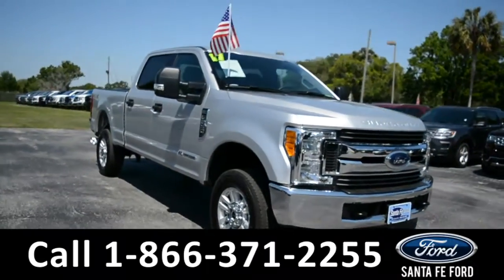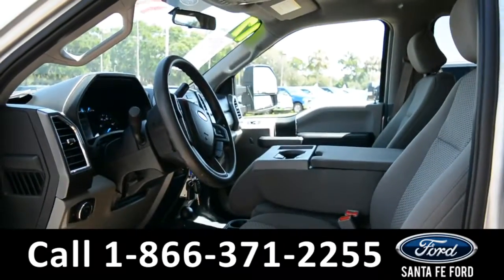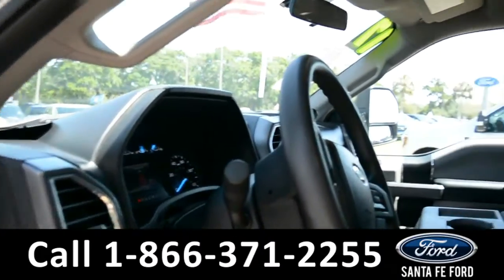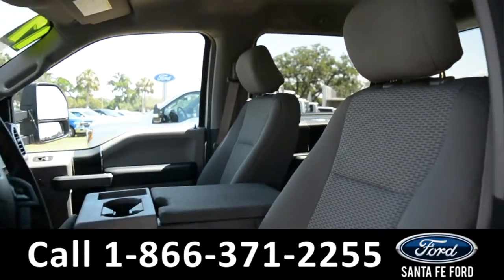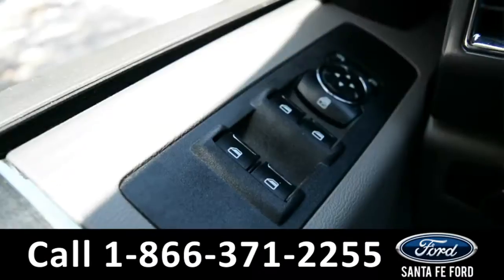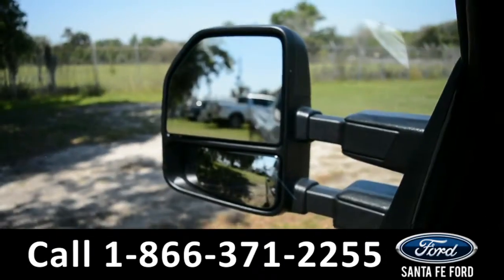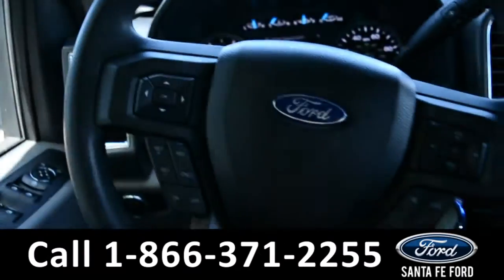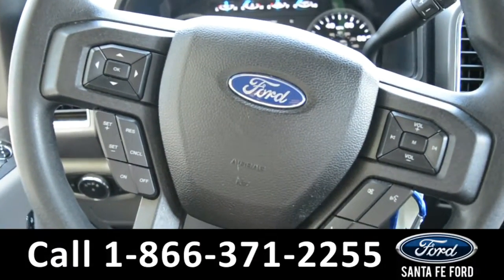And now let's take a closer look at the inside. Here's a closer look at the front row. The interior is a gray cloth. The windows, locks, and mirrors are all powered on this vehicle. Located on the steering wheel, there's Bluetooth, cruise control, and media functions.